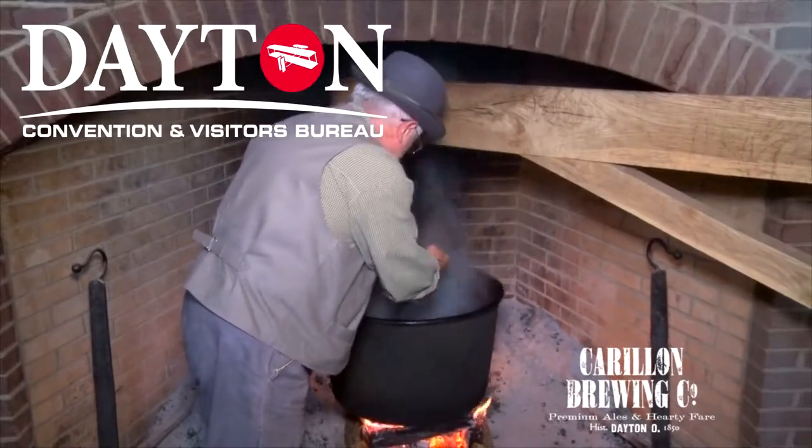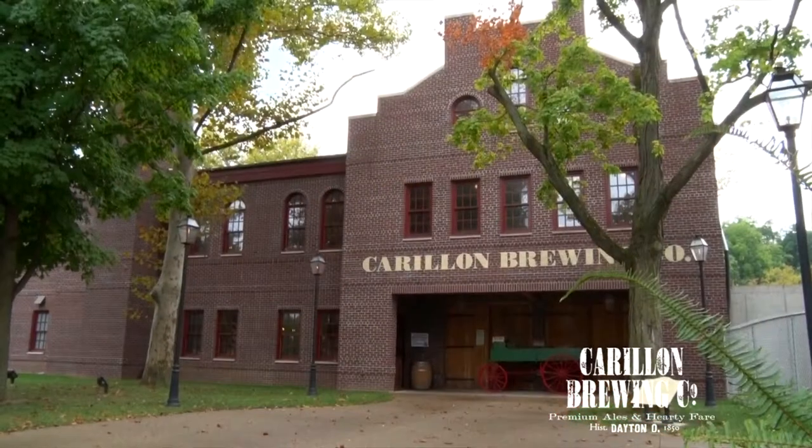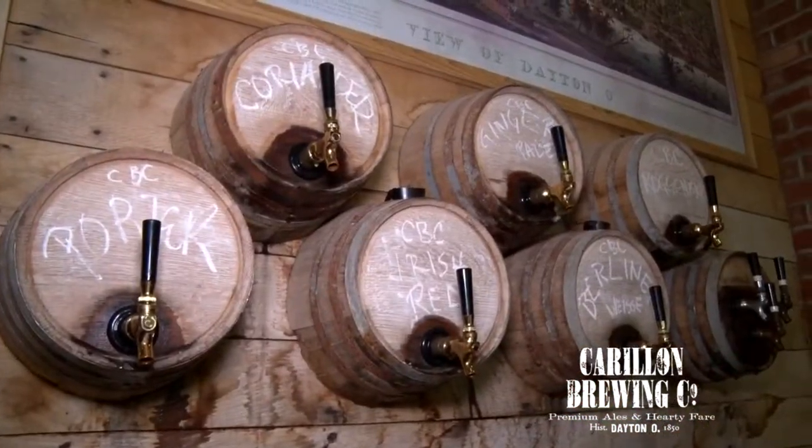Jim Bucher here, and we're on the ale trail at Carillon Brewery at Carillon Historical Park. I feel like I've stepped back in time. That's exactly what you've done, Jim — you've stepped back to the middle of the 19th century here at Carillon Brewing.